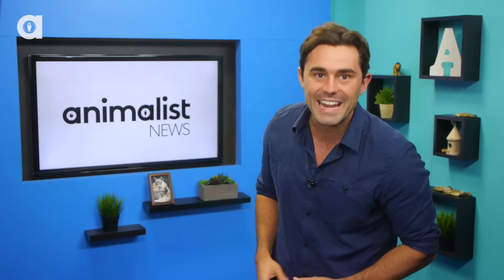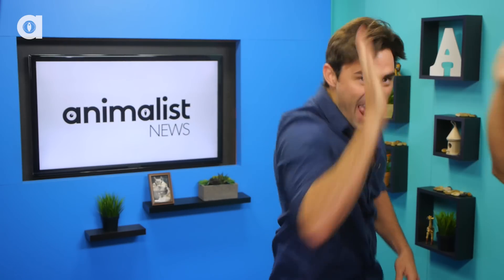But not any penis. No, no, no, no. We're talking about a four-headed echidna penis! Ha ha! Yeah!